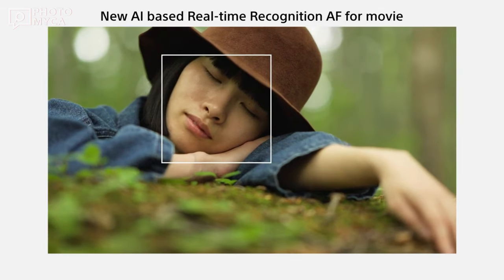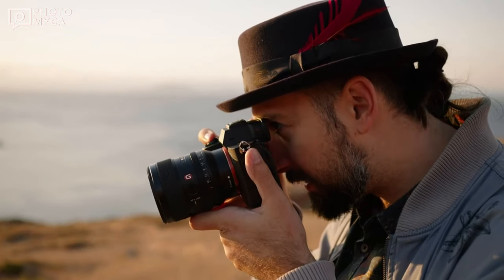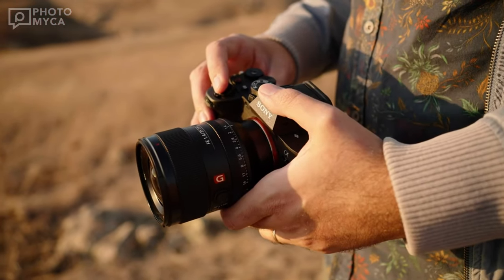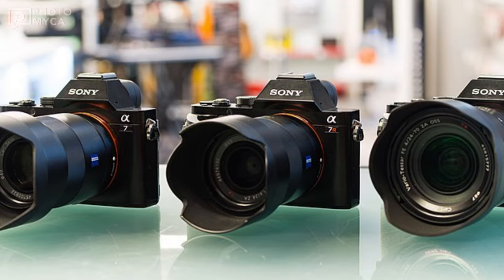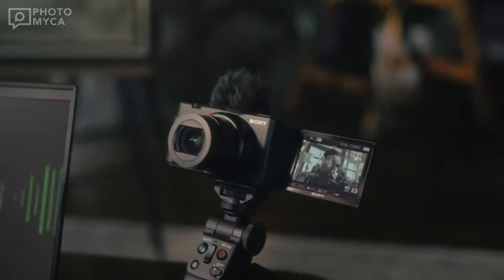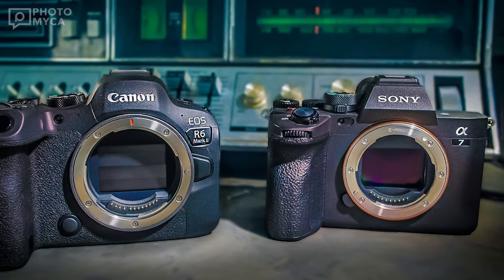Now, let's talk about the price. Sony typically employs a tiered pricing strategy, and we can expect the A7 V to be positioned between the A7 IV and the high-end A7R IV. We're looking at an initial MSRP of around $2,500, which aligns well with the anticipated feature improvements. Keep in mind that discounts might bring this down to approximately $2,200.